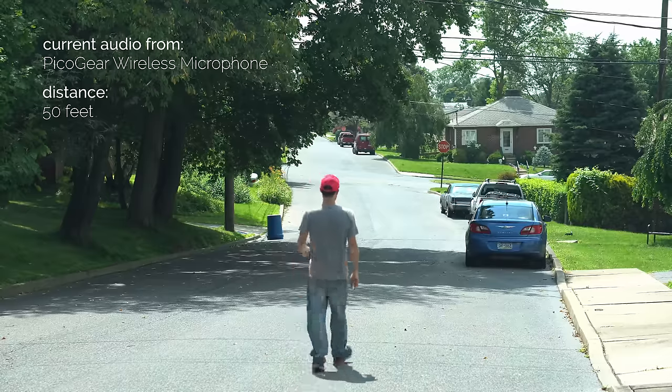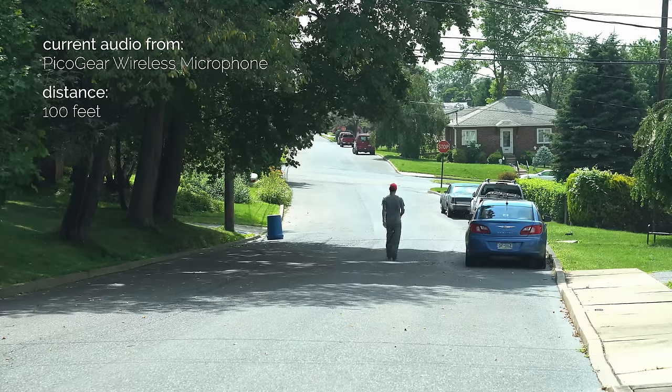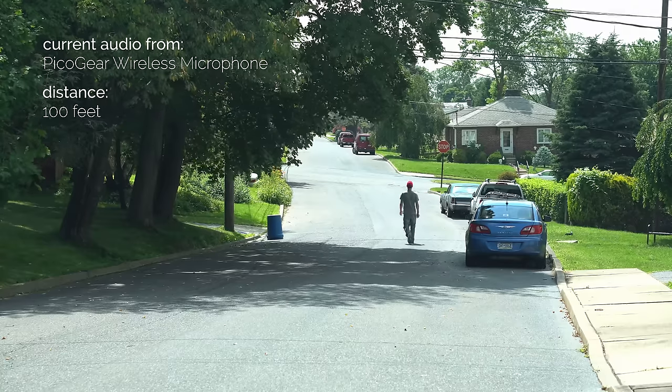So now I've got the PicoGear with the new improved microphone. I only got one because in the last test some people were complaining that having two next to each other created a phasing effect. So I only have one with the new and improved windscreen they're including now, plus the new and improved camera cable. I'm going to walk back for the open line-of-sight test. I'm 50 feet away — this is how it sounds. Keep on walking and I'm 100 feet away open line-of-sight with the PicoGear — there's quite a bit of wind now so it'll be interesting to see how it performs.